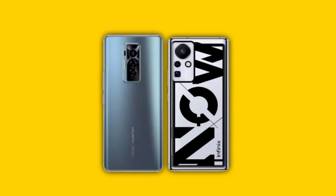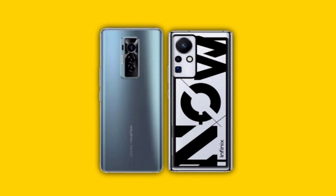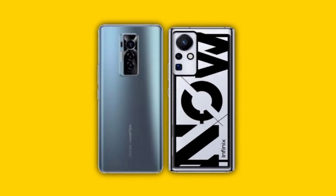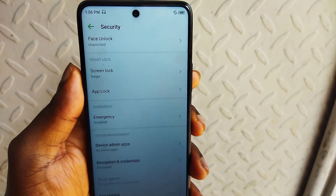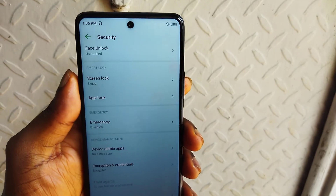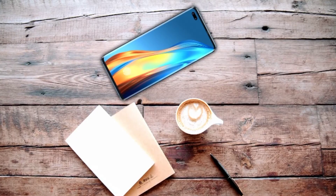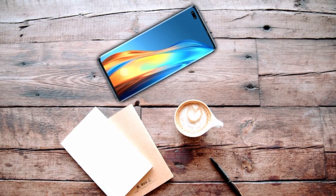I prefer XOS to HiOS and Infinix to Techno overall. To be fair, I would rather go for the Techno Camon 17P or the Infinix Note 10 Pro than this phone, because the Phantom X is a super-hyped device. The specs are impressive, but at the end of the day it is still a Techno device.